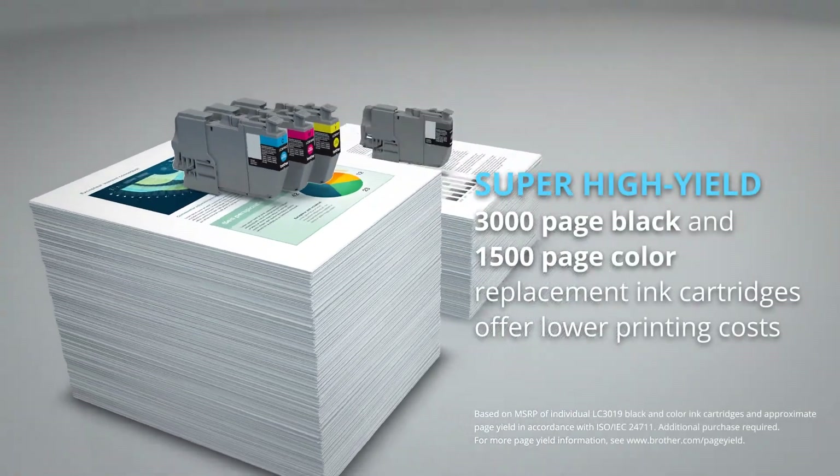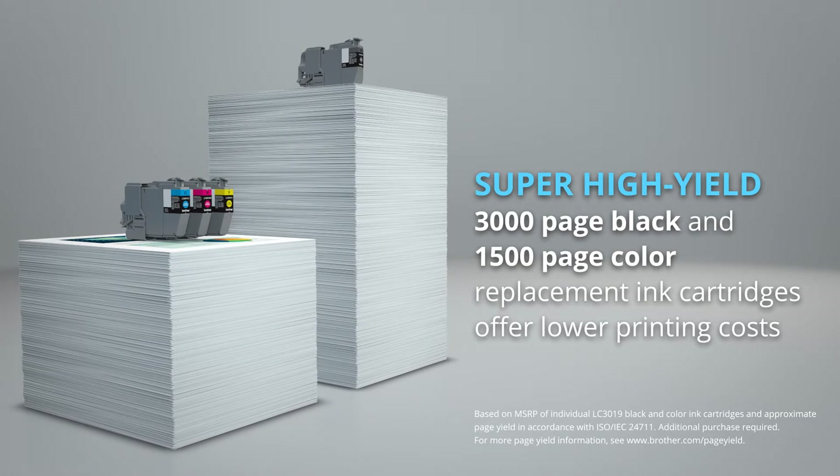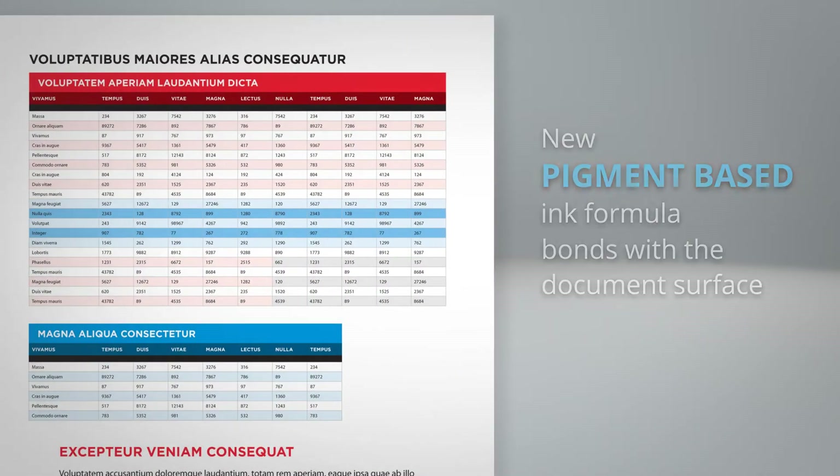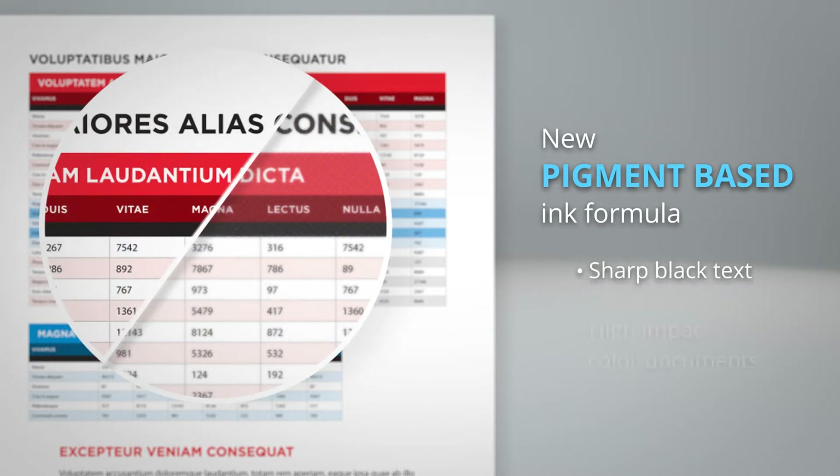Replace ink cartridges less frequently with the super high yield 3000 page black and 1500 page color ink cartridges. The new pigment based ink formula bonds with the document surface to create sharper black text and high impact color documents.